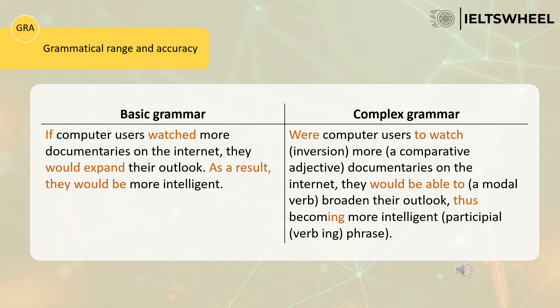The first candidate adds another sentence to show the result: 'As a result, they would be more intelligent.' However, the second candidate wants to impress the examiner and uses 'thus' plus verb-ing in the same sentence — 'thus becoming more intelligent,' 'thus increasing knowledge,' and so forth. The second candidate uses inversion plus a complex sentence combining both ideas, showing a clear cause and effect. Therefore, the second candidate deserves a higher band in the grammar section.